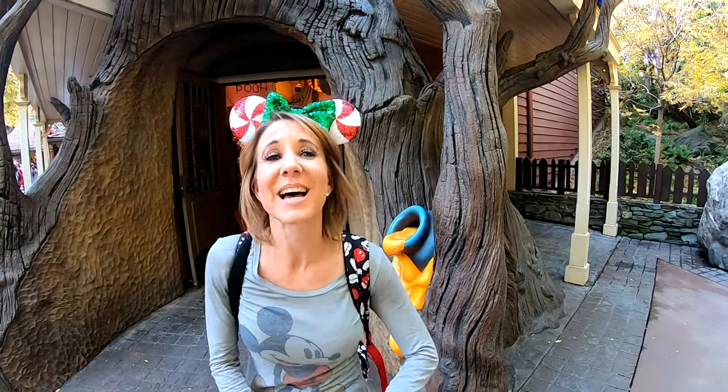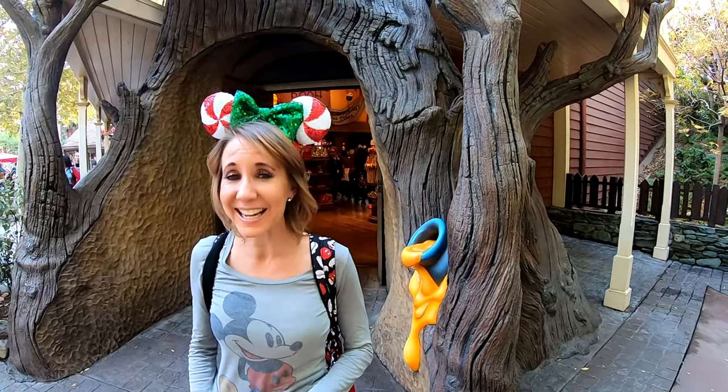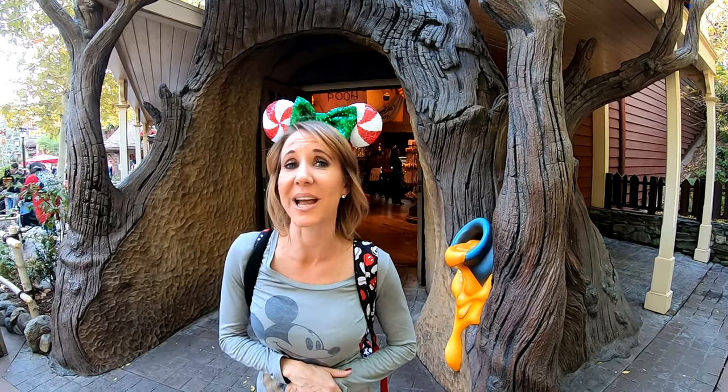As you make it to the very end of Critter Country, you'll find Pooh Corner, which is a Winnie the Pooh shop filled with really great treats and great souvenirs. One treat they do have in here is a Tigger Tail, which is marshmallow and chocolate and one of the most popular treats in all of Disneyland — and this is the only place you can get it.